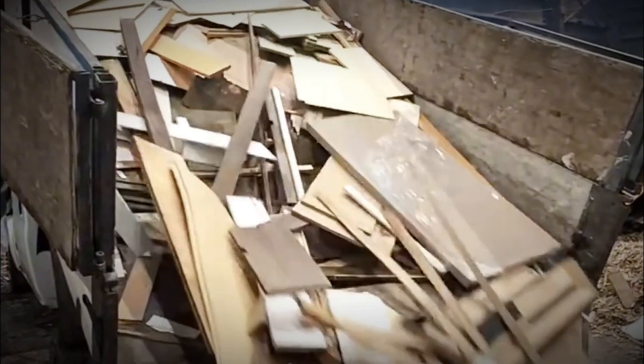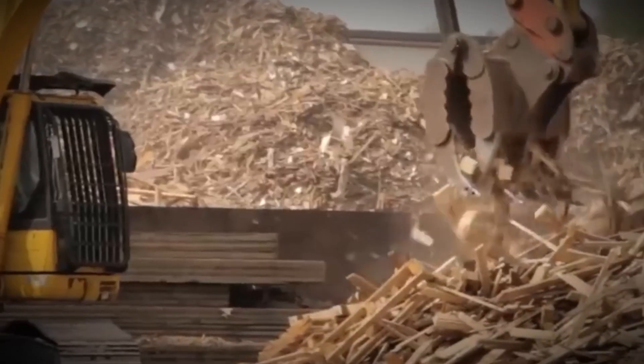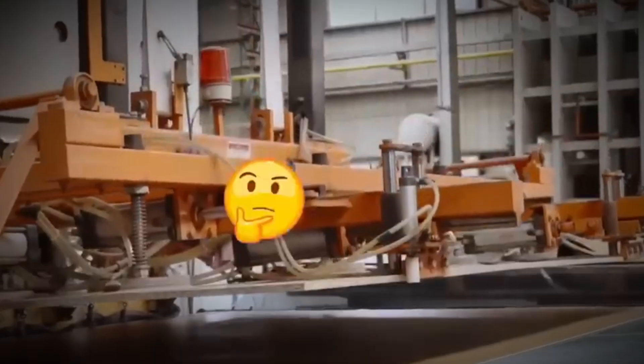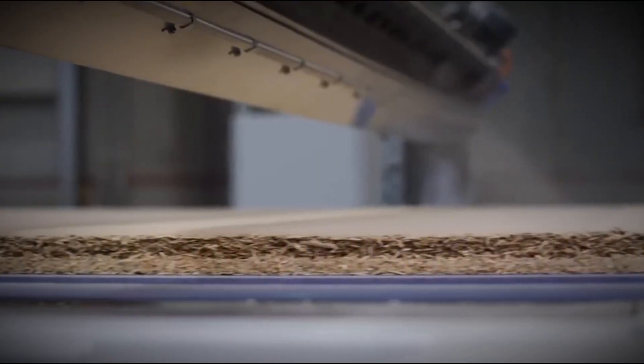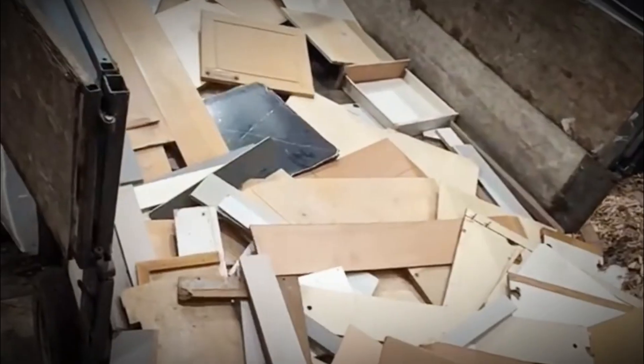Low-grade logs unfit for lumber, slabs, shavings, sawdust, even old crates and furniture — all of it is welcomed here. But before the transformation can begin, impurities must go. Metal detectors rip out nails, bolts, and staples with magnetic force. Screening systems sift out sand, stones, and grit. Even bark is stripped away from logs, as it weakens bonding and disrupts surface quality.